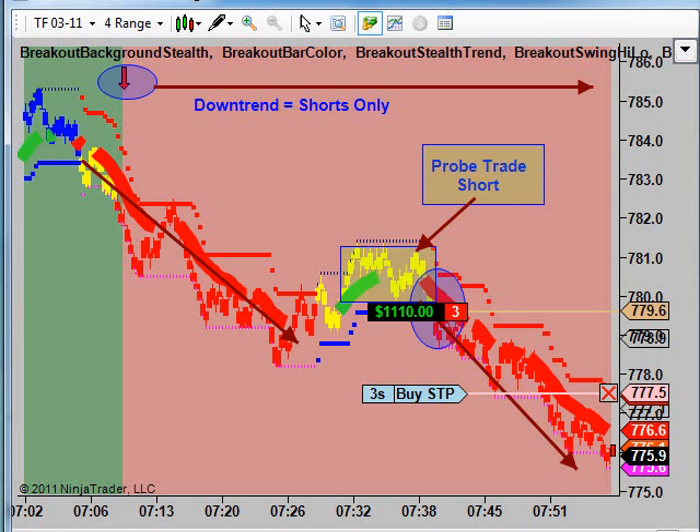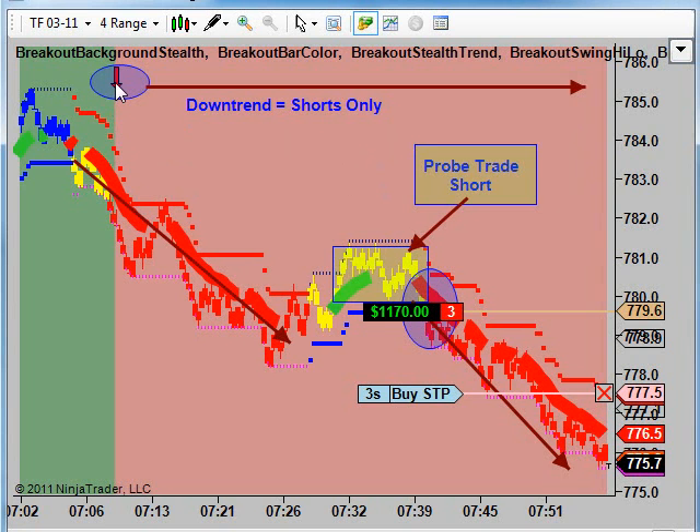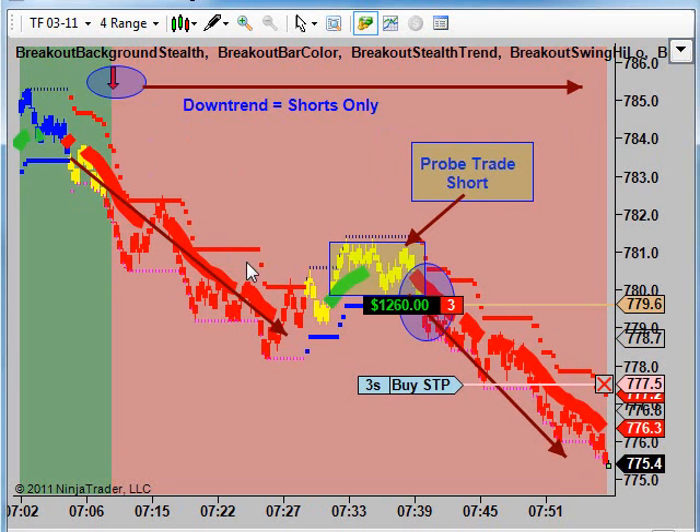Doing some equity shorts here this morning. Market really selling off big time here. This is the Russell Futures TF March contract. You can see here right after 7 o'clock, around 7:10 or so, we got a nice short signal here. This is the stealth indicators — red background, red arrow, red bars.